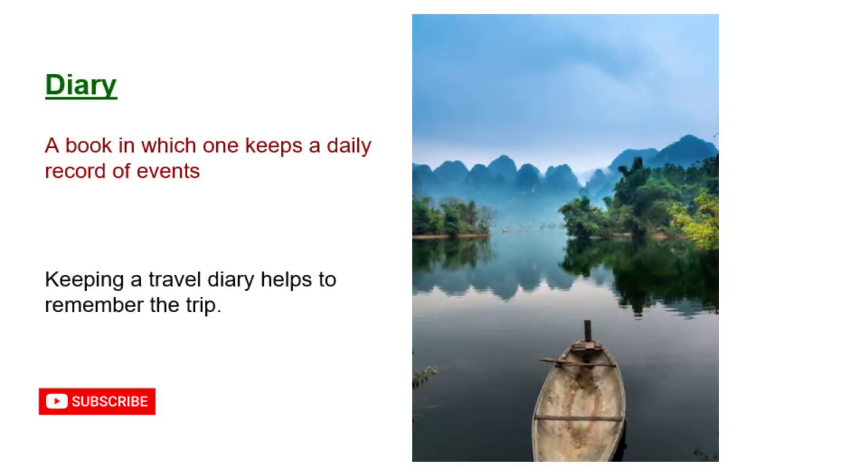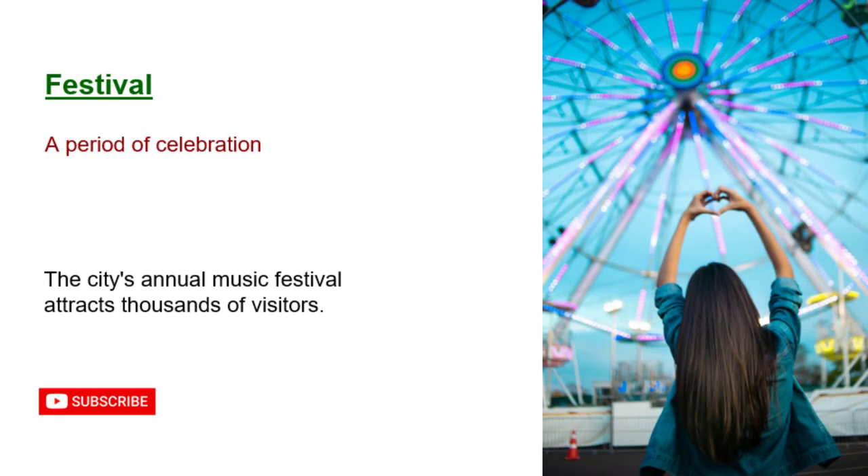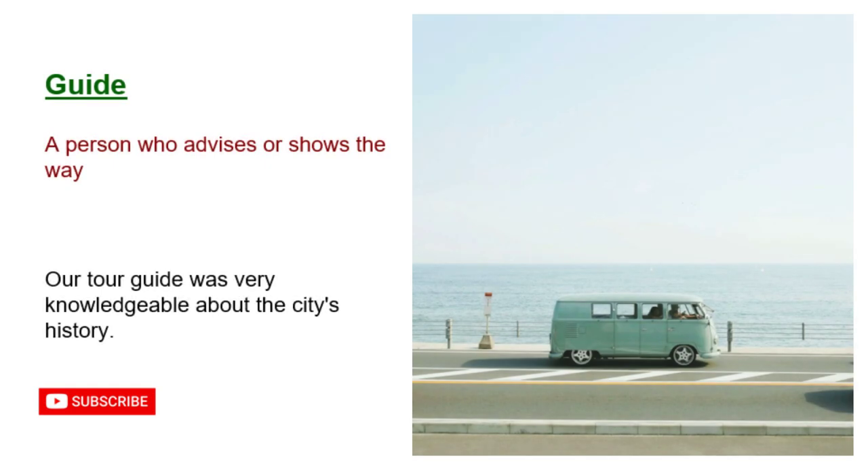Diary: a book in which one keeps a daily record of events. Keeping a travel diary helps to remember the trip. Eco-friendly: not harmful to the environment. We stayed in an eco-friendly lodge in the rainforest. Festival: a period of celebration. The city's annual music festival attracts thousands of visitors. Guide: a person who advises or shows the way. Our tour guide was very knowledgeable about the city's history.